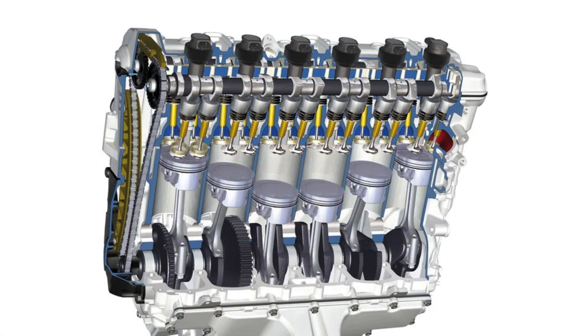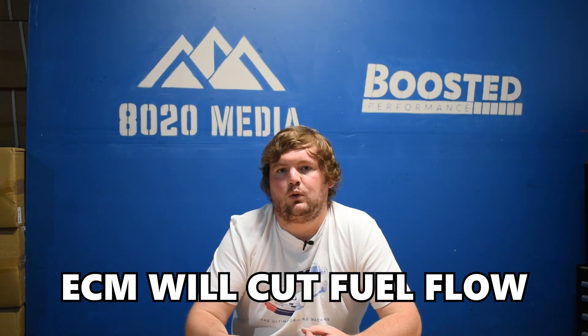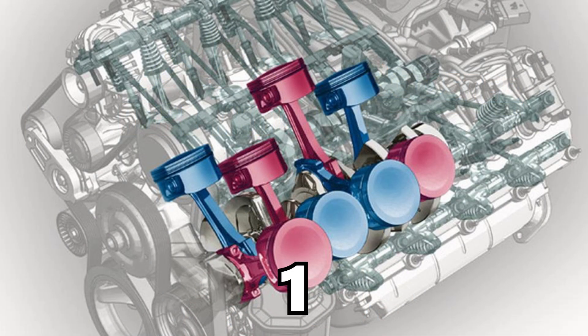So ultimately, for multi-displacement system to actually work, you do have to keep the intake and exhaust valves closed. It all starts with the ECM or the car's computer. The first step in the process is the ECM will cut fuel flow to the four cylinders — cylinders one, four, six, and seven on the 5.7 and 6.4 Hemi engines — that are shut down when MDS is activated. It is always those same four cylinders.